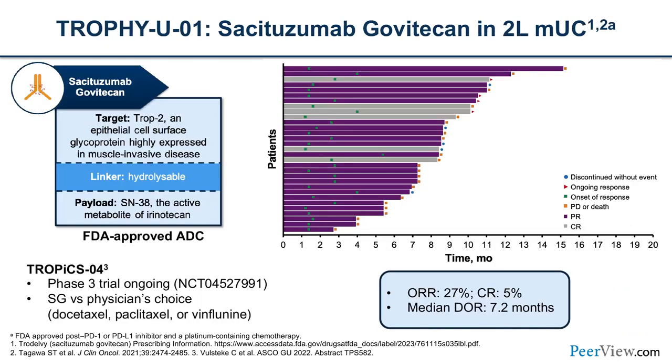Sacituzumab govitecan is an antibody drug conjugate targeting Trop-2, a cell surface ligand highly expressed in bladder cancer, delivering SN-38, the active metabolite of irinotecan. Those in infusion clinics will recognize irinotecan as an agent used in GI cancers — hence similar side effects. The initial phase 2 trial showed an objective response rate of 27%, with 5% complete responses and median duration of response of about seven months. The TROP-XO4 phase 3 trial is ongoing comparing SG versus physician's choice chemotherapy in the advanced setting.